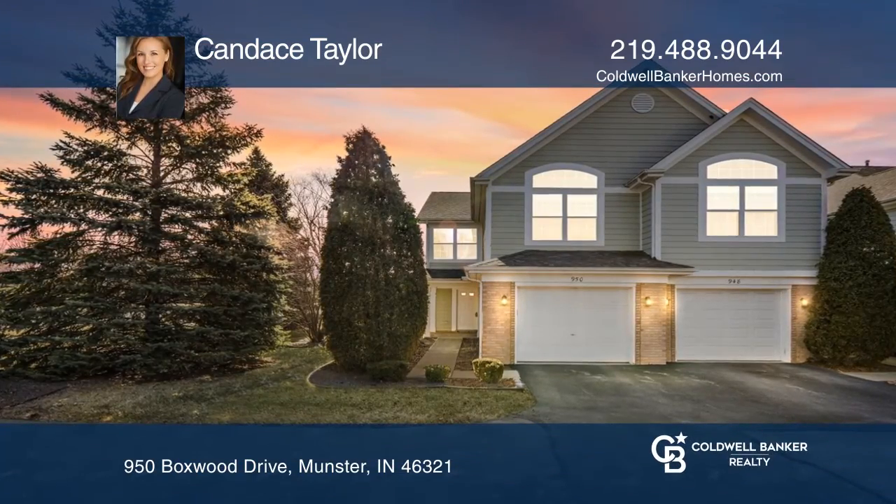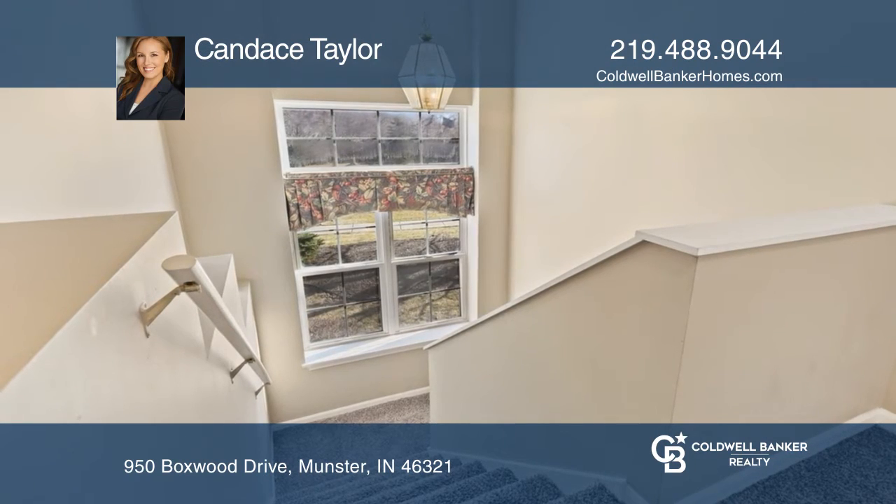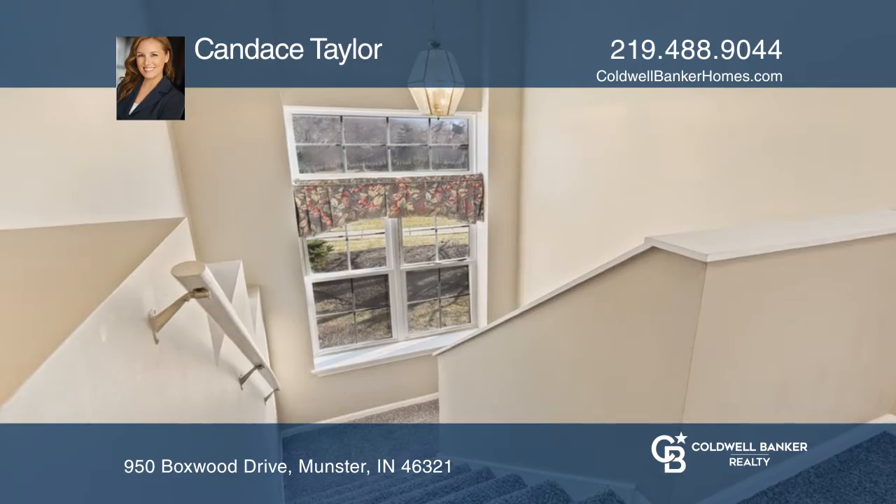Don't miss this opportunity. Fall in love with this spacious three-bedroom, two-and-one-half-bath, two-story townhome in desirable Cobblestones.